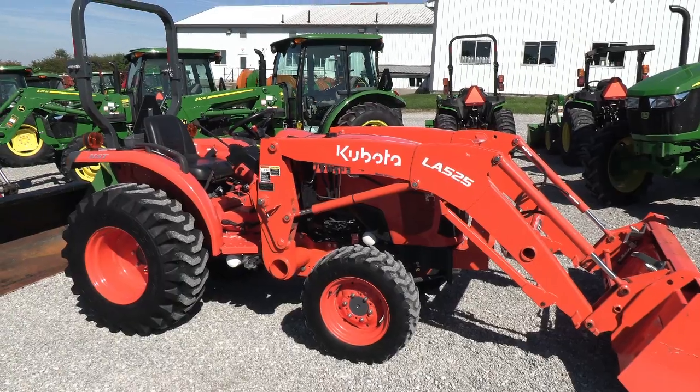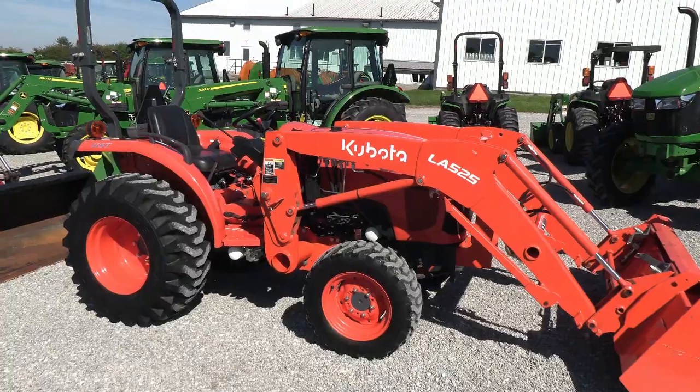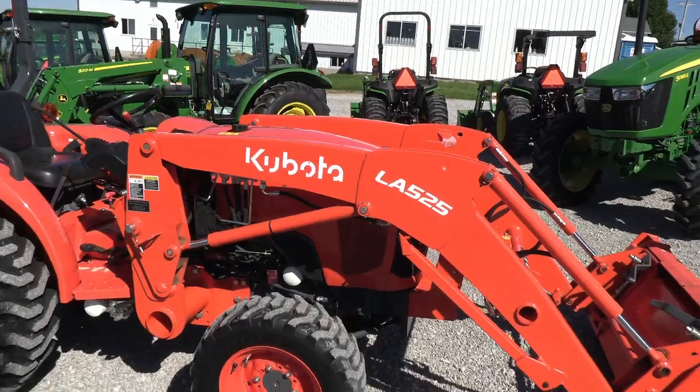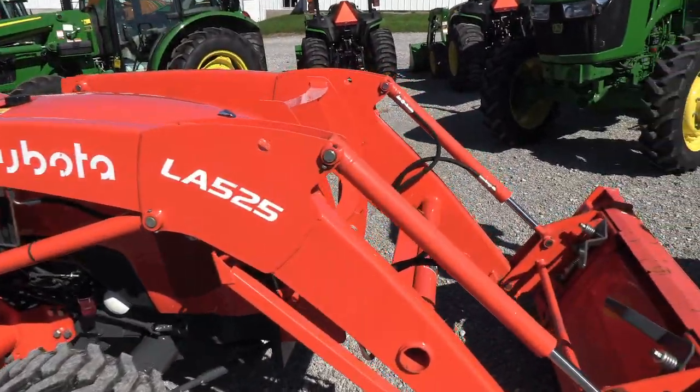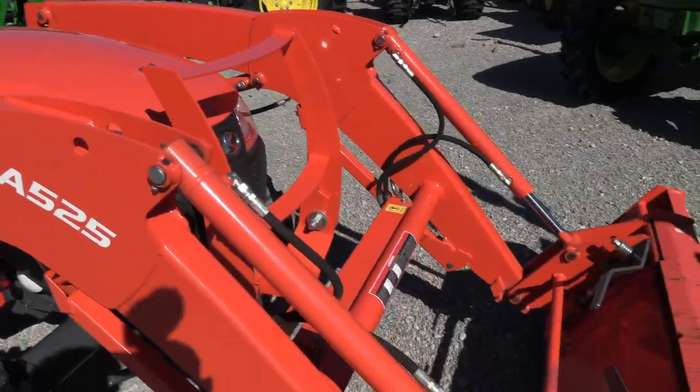Today we're showing you a 2020 Kubota L2501 tractor. It's a four-wheel drive tractor with a Kubota LA525 quick attach front loader. The tractor has just over 100 hours on it — it's a very clean tractor as you can see.